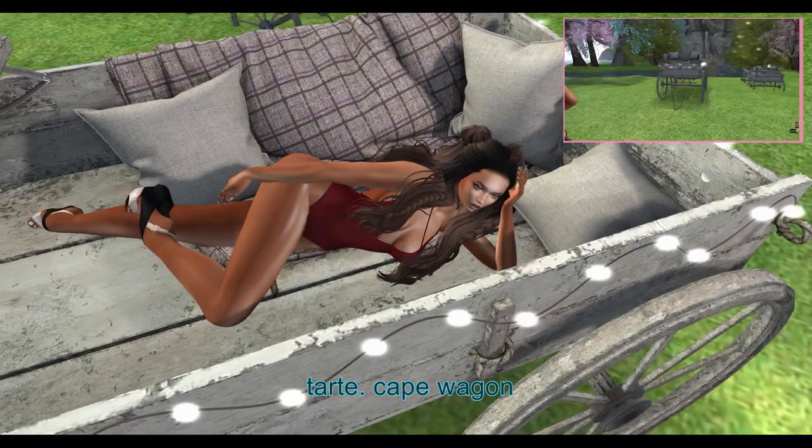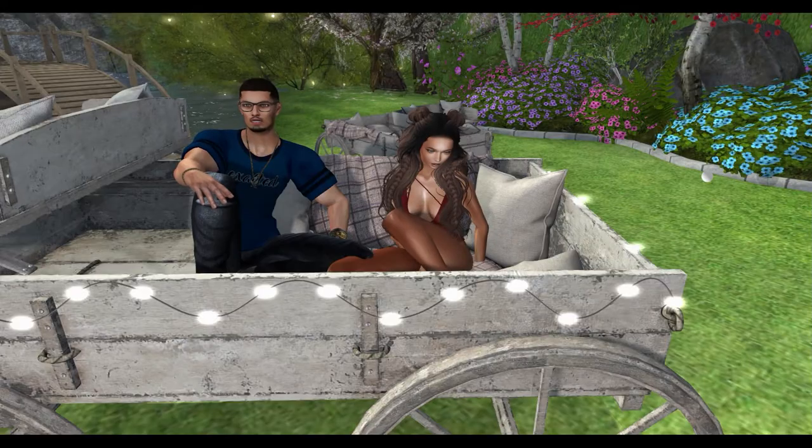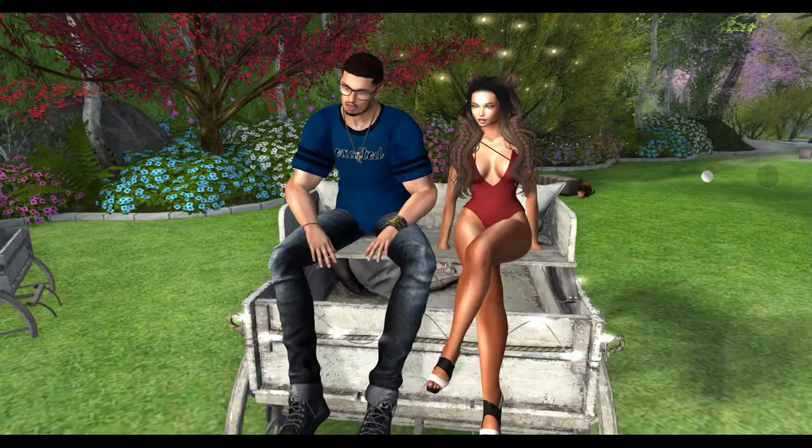From Tarte, we have the Cape Wagon. This wagon comes with and without lights. It has solo, friends, couples, and adult animations.